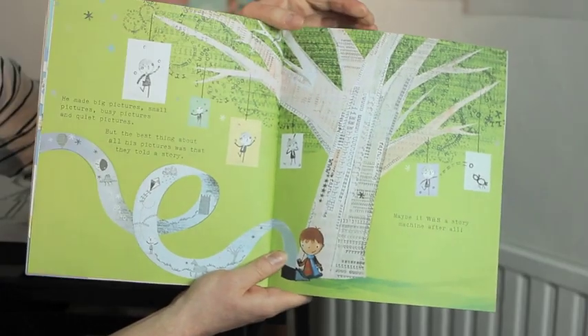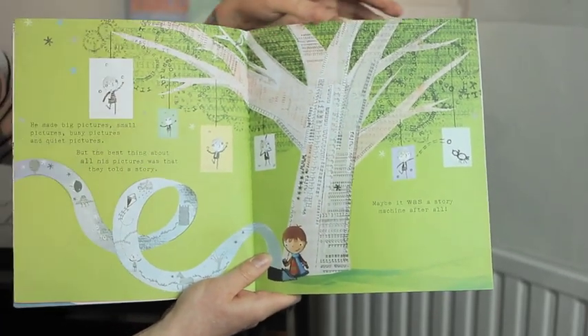He made big pictures, small pictures, busy pictures and quiet pictures. But the best thing about all his pictures was they told a story. Maybe it was a story machine after all.